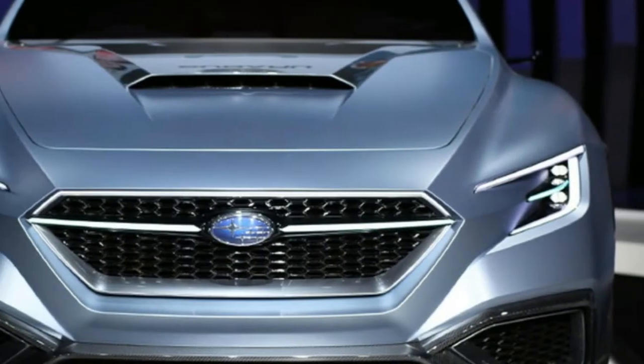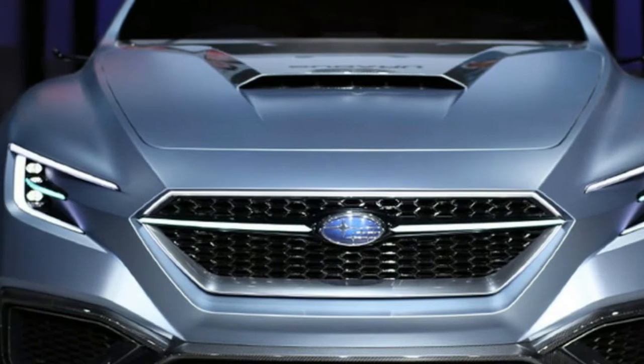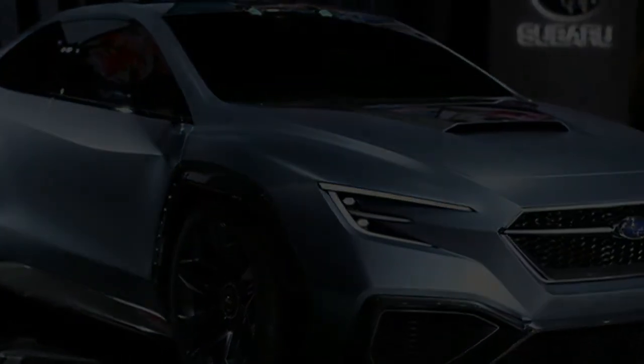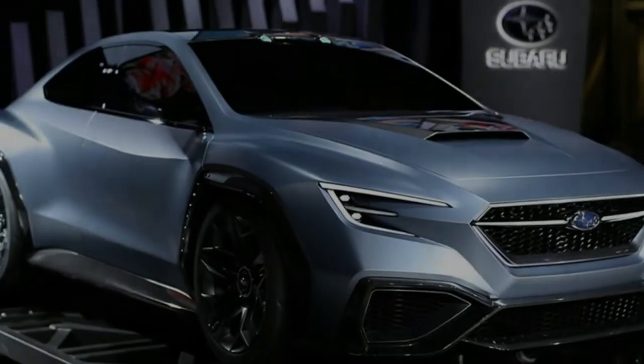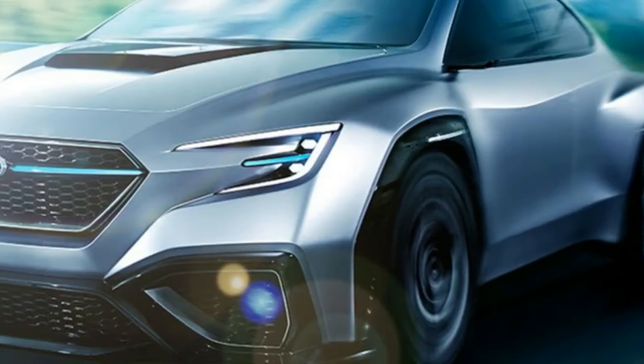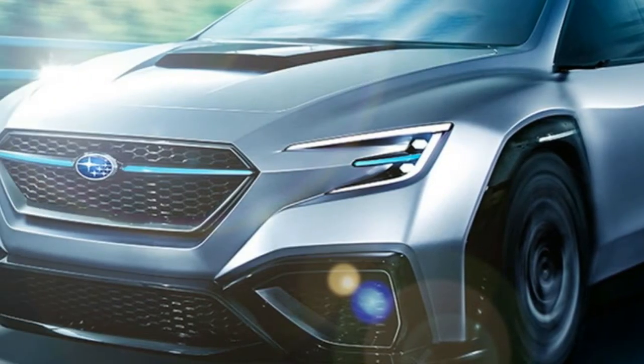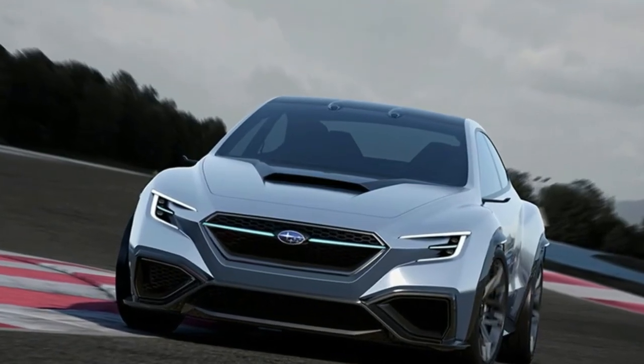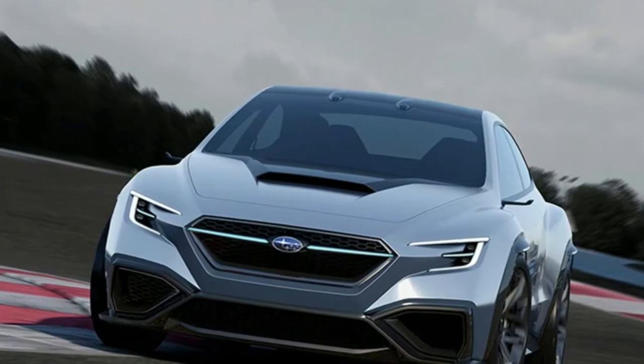The reason for this is that Subaru pulled a bit of a bait-and-switch with WRX styling before, back in 2013. That year, the company revealed the WRX concept. It, like the VizDiv performance concept, was a vented, scooped, flared, low-roof interpretation of the next WRX.